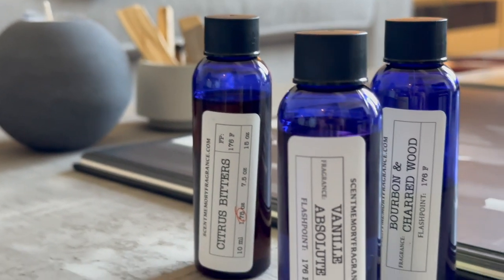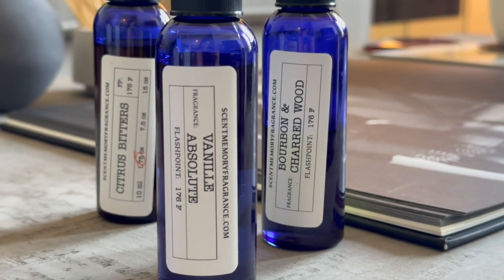As a disclaimer before I do this: out-of-bottle first impressions are not super reliable. Scent notes can really change, develop, and bloom once the oil is put into wax, so please take this initial out-of-bottle impression with a grain of salt. But we're going to do it anyway. I believe this was Scent Memory's April release, and there were three oils: Bourbon and Charred Wood, Vanilla Absolute, and Citrus Bitters. We're going to sniff Bourbon and Charred Wood first — I like this one so much out of bottle. You definitely get that alcohol note with the bourbon, but also a woodsy, smoky note too, so I'm really excited to see how this develops in wax.